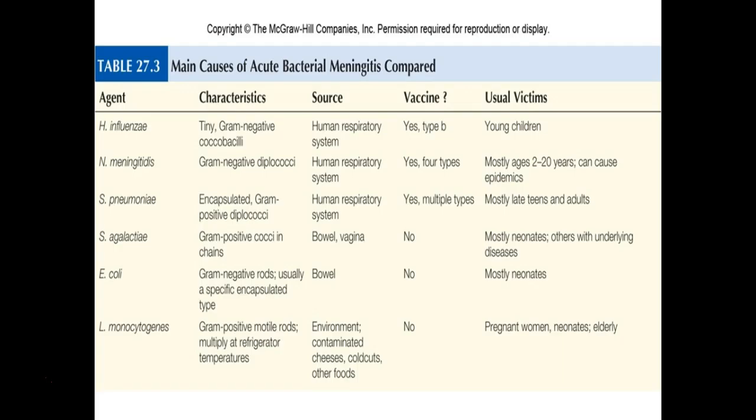The most common bacterial meningitis offenders: Haemophilus influenzae — there's a vaccine against this, the HiB vaccine, referring to the specific type B serotype. We've talked about this one before because it also typically causes sinus and ear infections, which increases the risk of it progressing to the brain.